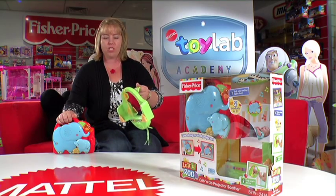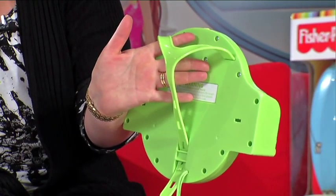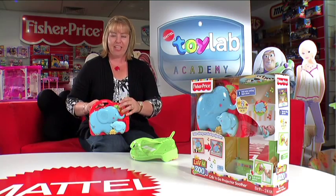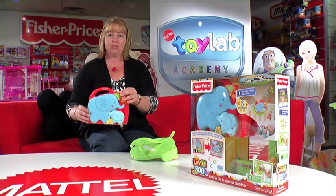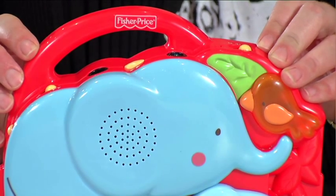First of all, you've got the mirror, which can be a standalone toy, simply locks onto the back of the cot. But then we've got this amazing projector. When it's switched on, it projects the image up onto the ceiling. You've got the beautiful soothing music and because it's so portable, once you and your baby are in love with it, you can easily take it to a friend's place.